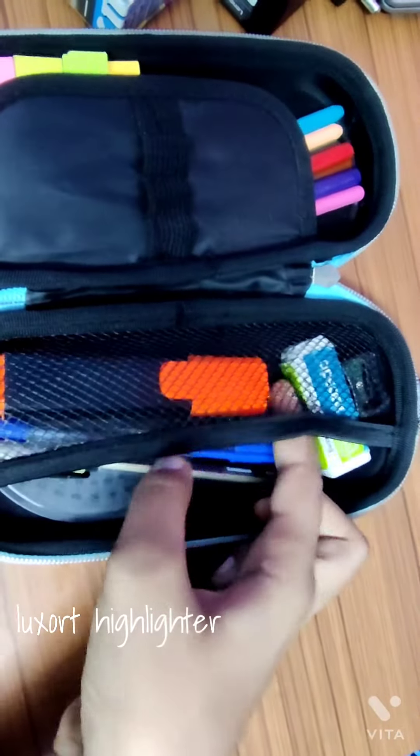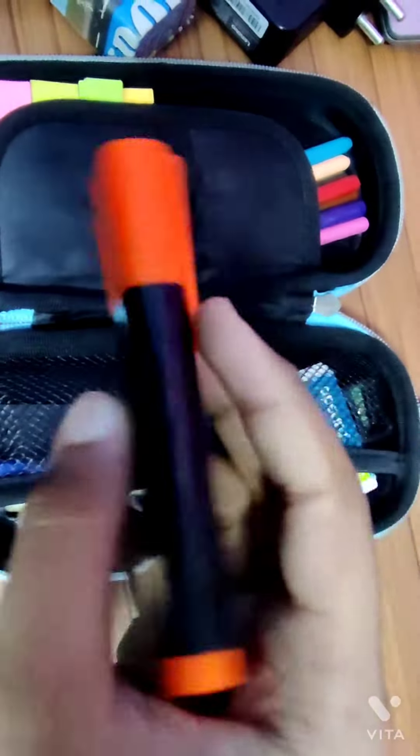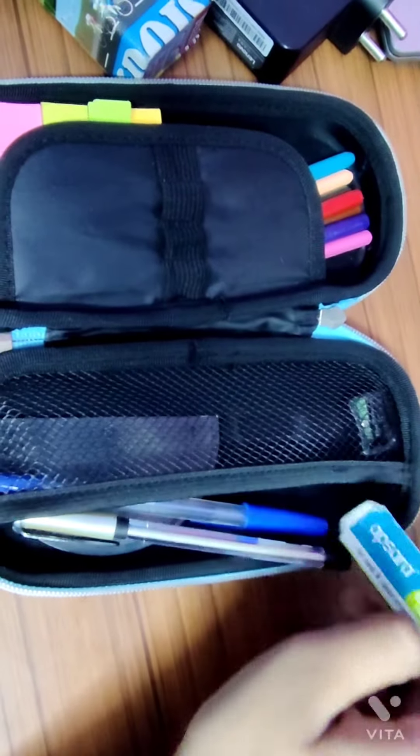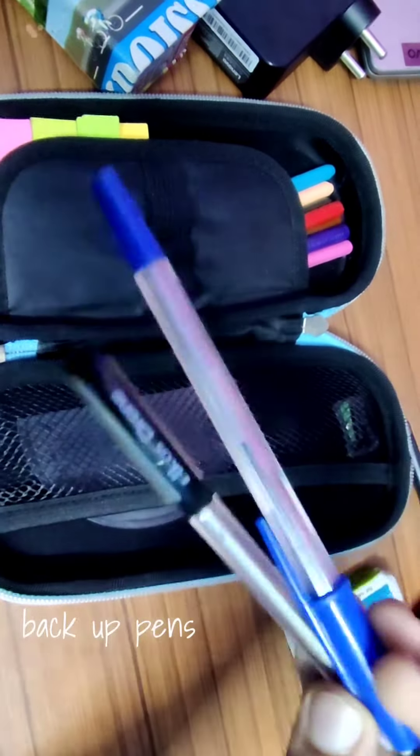Next, I have this Luxit highlighter, which is my favorite color actually, so I keep this one in my pencil case only. I have this Apsara eraser also, and the backup pencil.